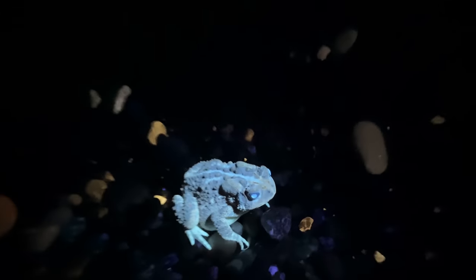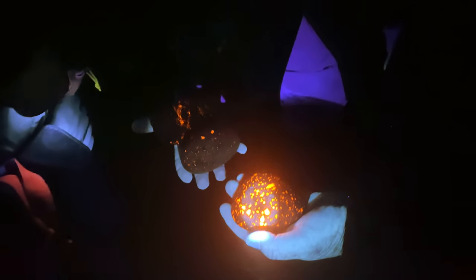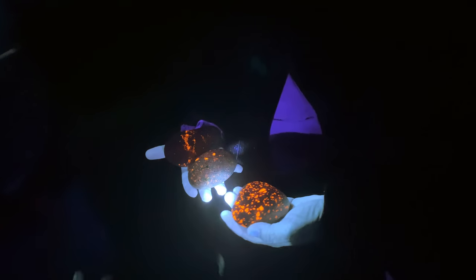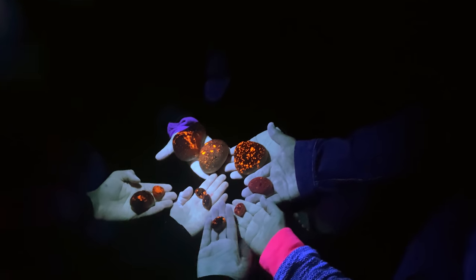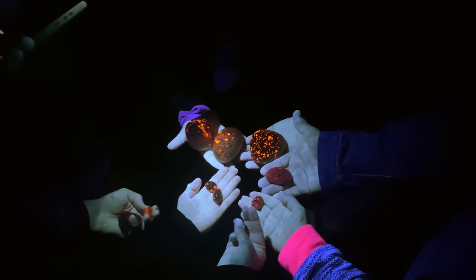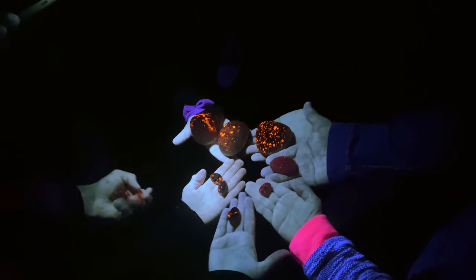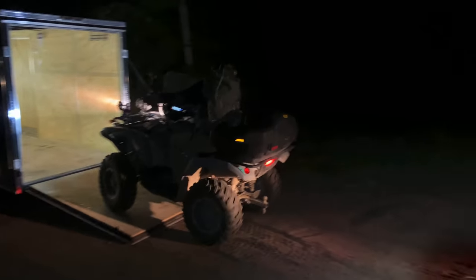We found a frog — or maybe a toad — right near the lake! Here at the end of Eric's tour, everybody's showing off their finds from the night. Super fun! We'll have all the information on how to join these tours at the end of this video. After the tour we still had the yuperlite itch, so Eric broke out the ATVs.